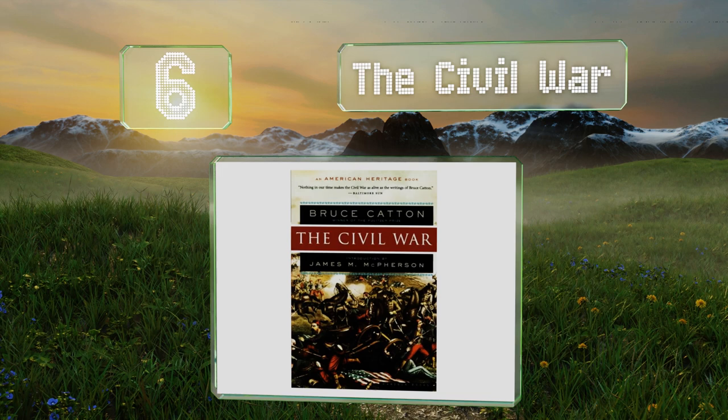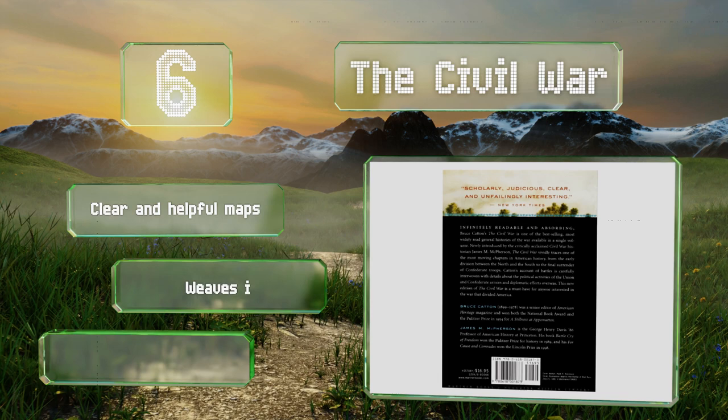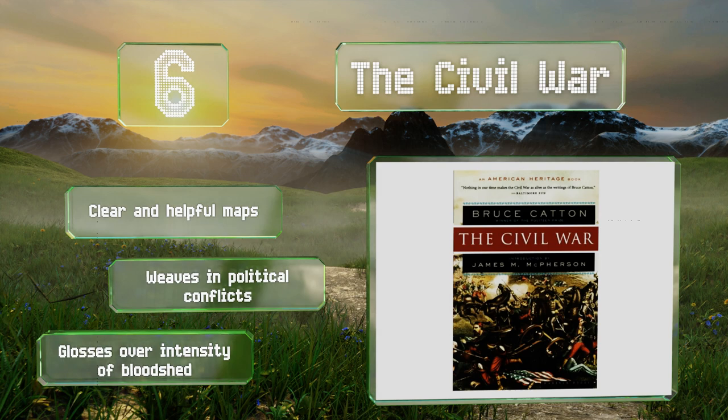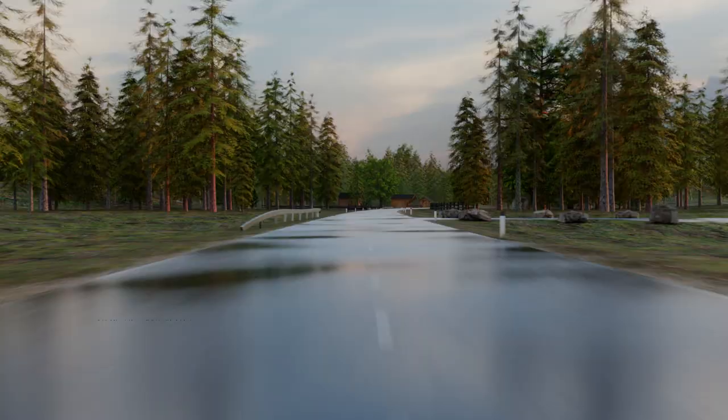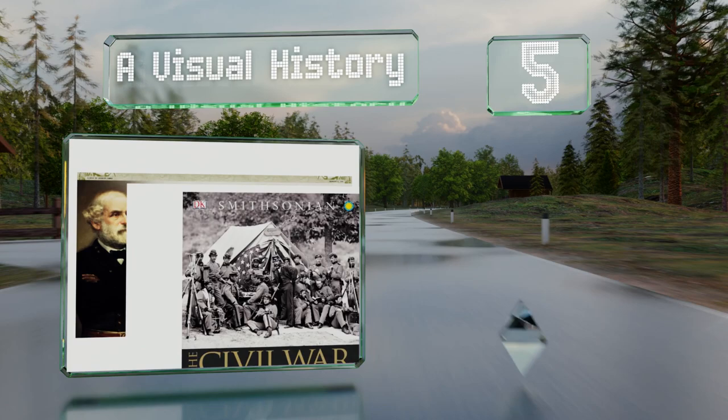Moving up our list at number six, if you're looking for a broad overview without spending the next few years getting a history degree, The Civil War packs a ton of easily digestible information into each paragraph, letting you save the deep dives for the topics that are of most interest to you. It includes clear and helpful maps and weaves in political conflicts. However, it does gloss over the intensity of the bloodshed.